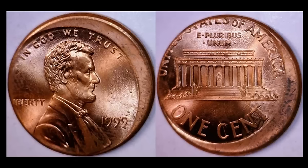Another common date off-center coin — this one from 1999, off-center by about 15%. Keep in mind a lot of these were discovered in mint-sewn bags from the Federal Reserve, and there are no shortage of this date. This particular one sold for $22.54.